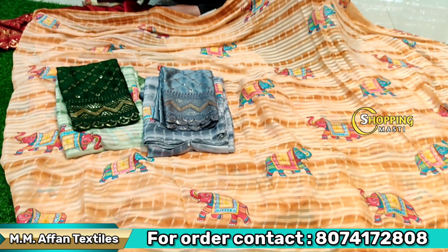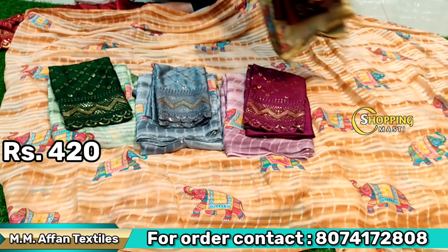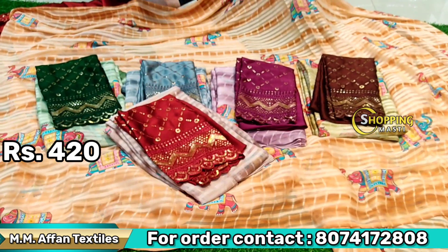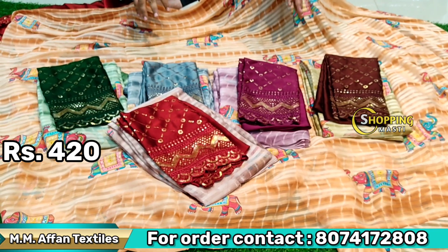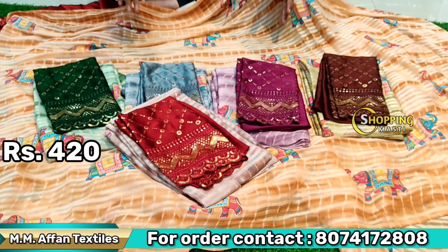Only 420 rupees — it's a super sale. You can see that the color matching is very interesting. There is a lot of different variety, and you can also check on WhatsApp.